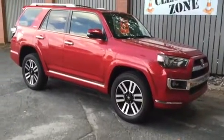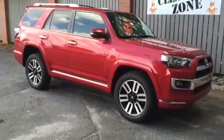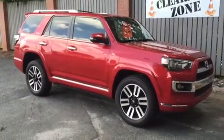For sale at Rice Toyota, it's a beautiful 2014 Toyota 4Runner in Barcelona Red. You can see from the signature wheels it's a limited edition.